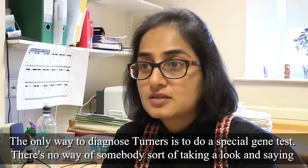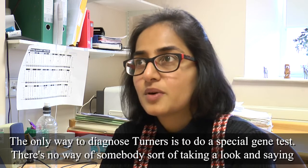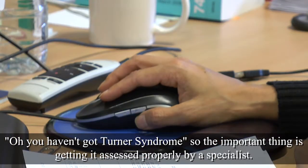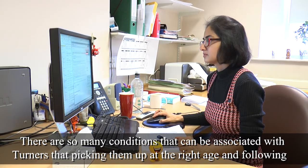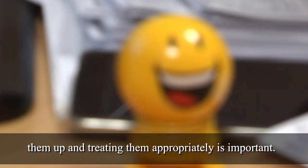The only way to diagnose Turner's syndrome is to do a special gene test, so there's no way of somebody taking a look and saying you haven't got Turner's syndrome. The important thing is getting it assessed properly by a specialist. There are so many conditions that can be associated with Turner's that picking them up at the right age, following them up, and treating them appropriately is important.